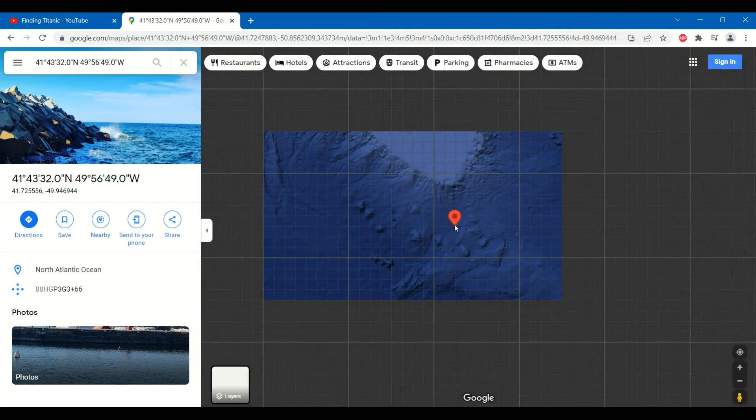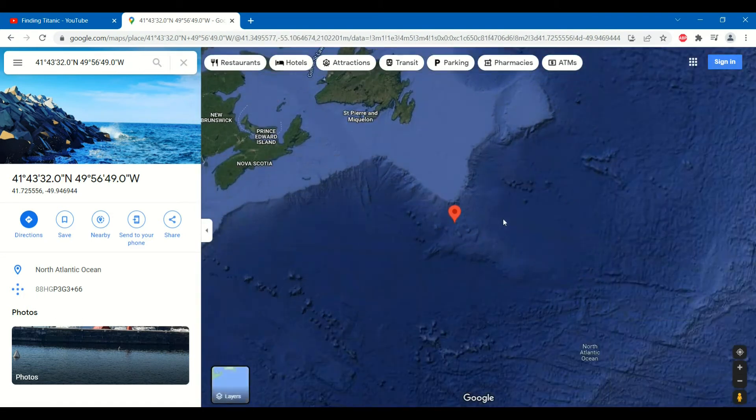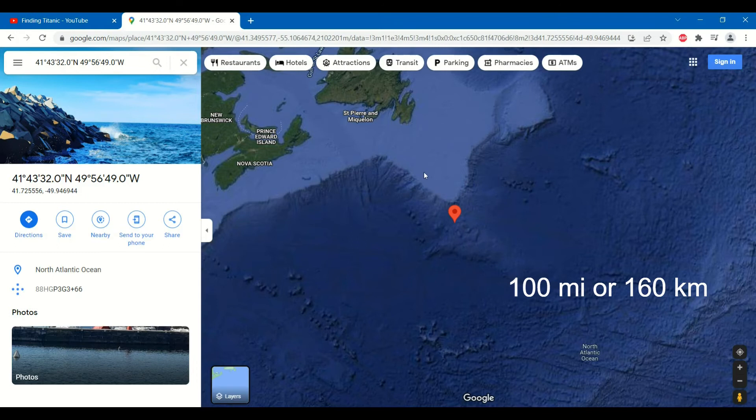Zooming out, you can see the variation in water depth by the shade of blue. The Titanic sank in about 12,500 feet of water. This is significant, as if the Titanic sank about 100 miles north or more, in this light blue area of the Grand Banks, the water varies from only a few hundred feet to about 5,000 feet deep, which would make the Titanic much easier to find and access.